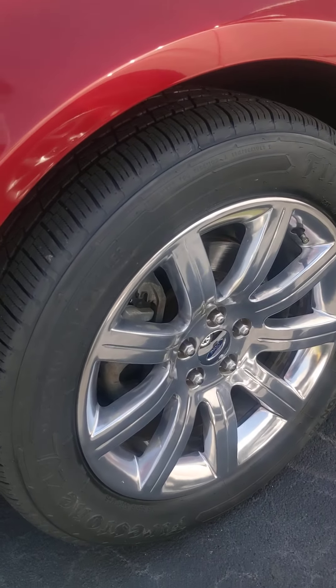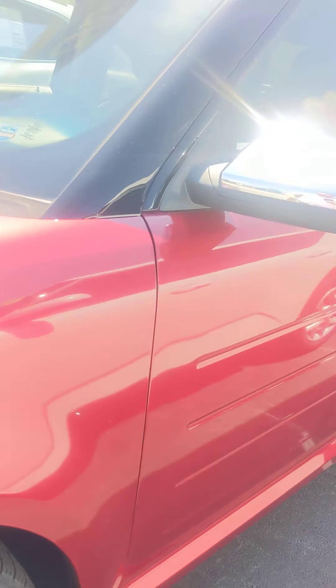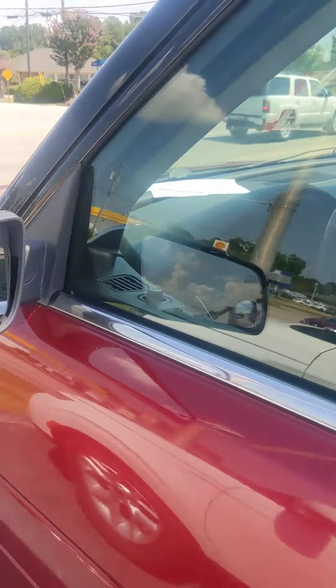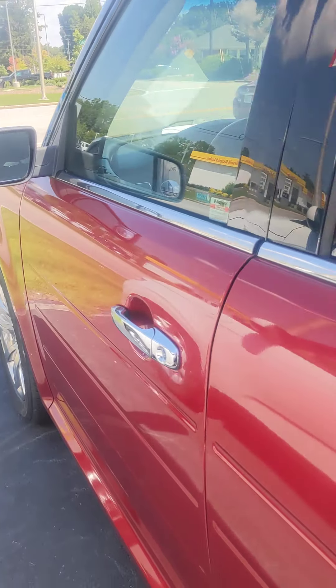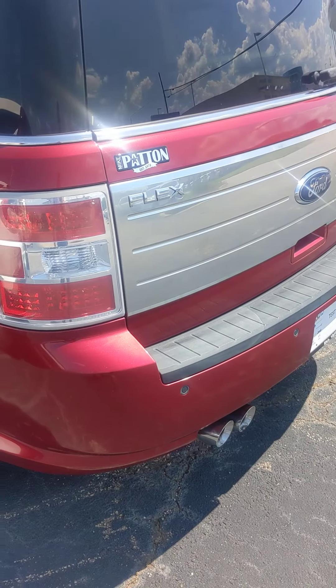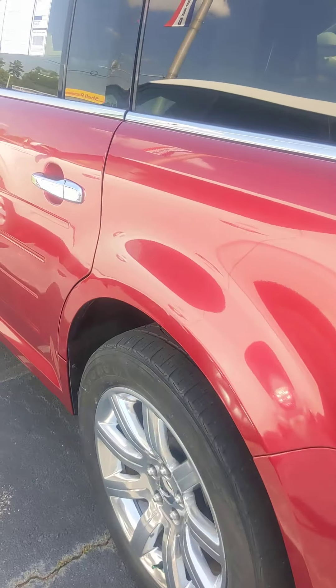You're gonna have the upgraded rims on this vehicle and there's gonna be all kinds of cool features through the vehicle. Now as you can see there's no major dings, scratches, or dents in the vehicle. This is the limited edition so this is the top of the line. So we're gonna step in and show you some of these features.